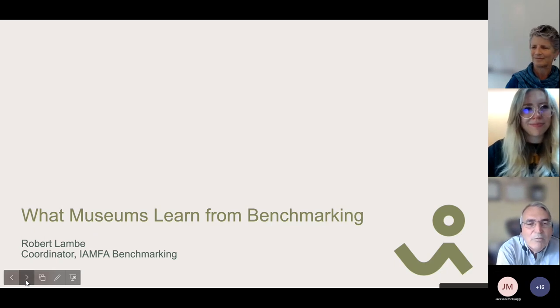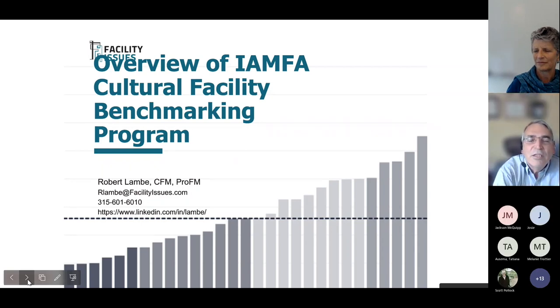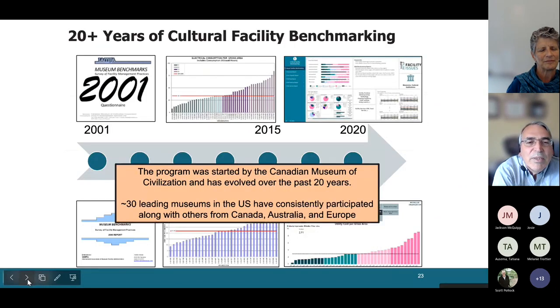Hello — I'm going to chat a little about what you might learn from benchmarking. For those who haven't participated in such a program, we'll do a quick overview of one we've been doing for the International Association of Museum Facility Administrators. We've been running this program for about 20-some years. It was actually started by the Canadian Museum of Civilization, and consistently we've had at least 30 of the leading museums in the US participate across the entire time period.